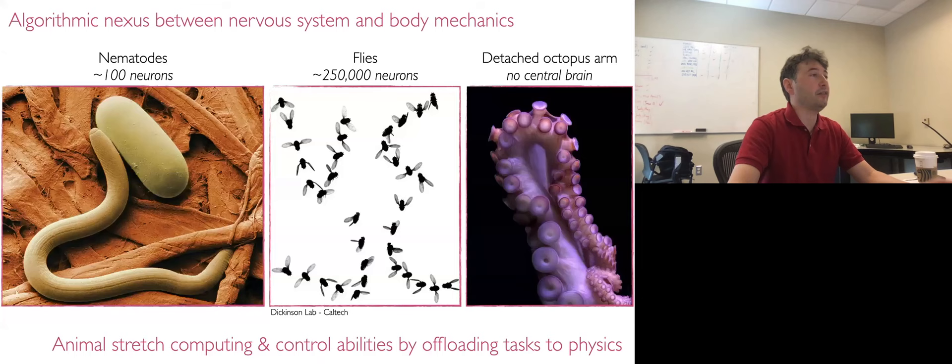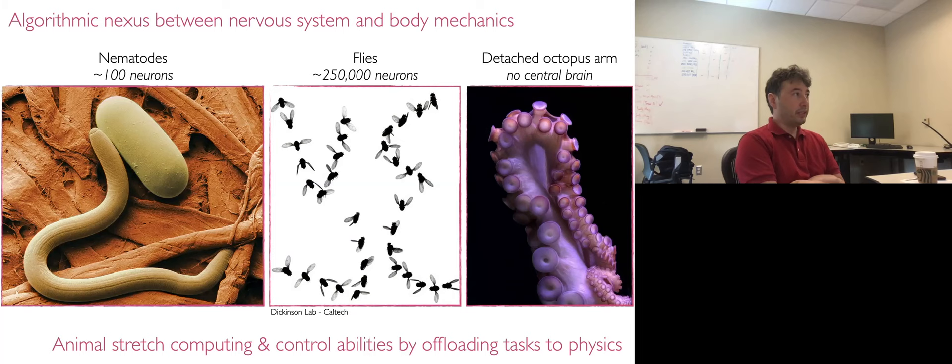What I'm really interested in is the algorithmic nexus that exists between the nervous system in living creatures and their body mechanics. On these slides you can see a few examples. You have nematodes on the left — these worm-like creatures that have only 100 neurons, but can operate in very difficult heterogeneous environments with liquids, interfacial effects with the substrate, and navigate to find food and survive. In the middle you can see flies — they only have 250,000 neurons, but are able to cope with turbulence and exhibit incredible adaptive maneuvers in air.